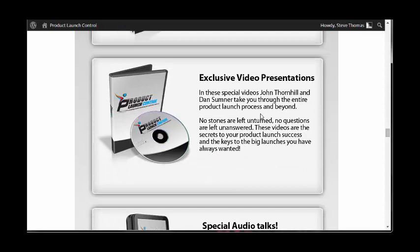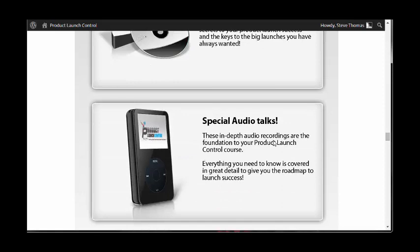There are exclusive video presentations from Dan and John that take you through the entire Product Launch Process and beyond — they say no stones left unturned, no questions left unanswered. Having been through a number of their products, I personally haven't had many questions left unanswered, so I expect this product to be no different. They've also got in-depth audio recordings.